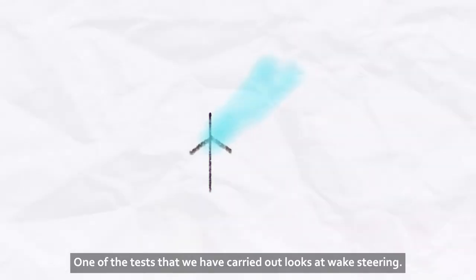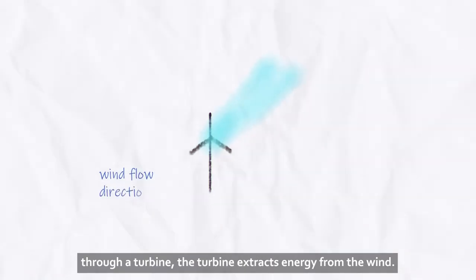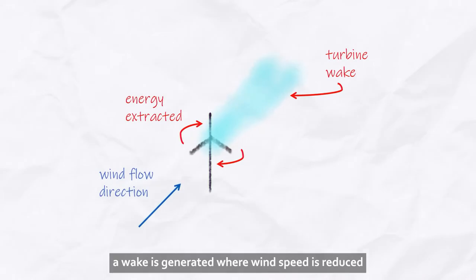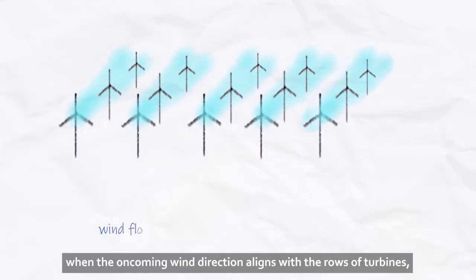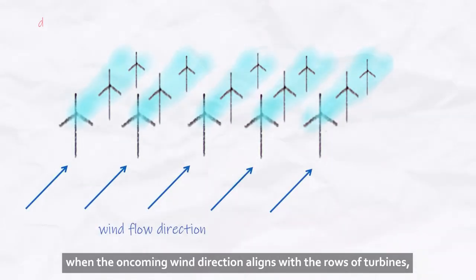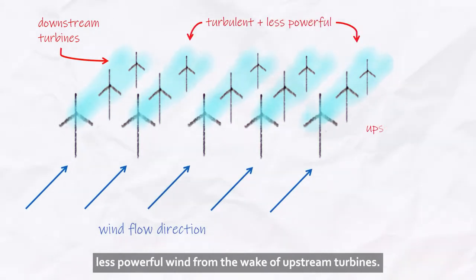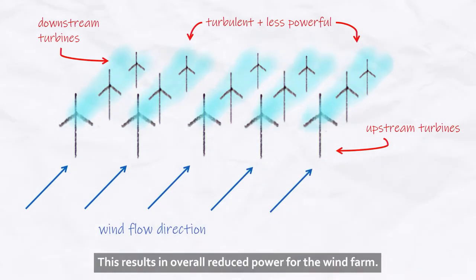One of the tests that we have carried out looks at wake steering. As wind flows through a turbine, the turbine extracts energy from the wind. Downstream from the turbine, a wake is generated where wind speed is reduced but becomes more turbulent. In a wind farm, when the oncoming wind direction aligns with the rows of turbines, downstream turbines are affected by turbulent, less powerful wind from the wake of upstream turbines. This results in an overall reduced power for the wind farm.